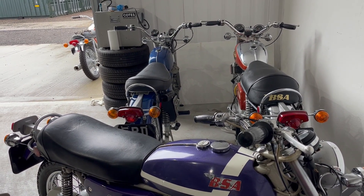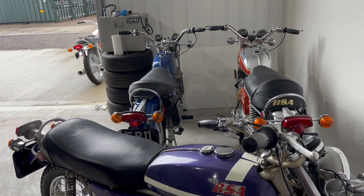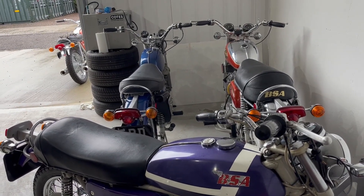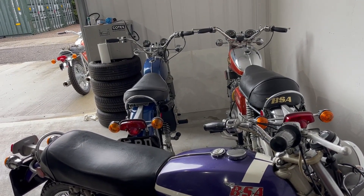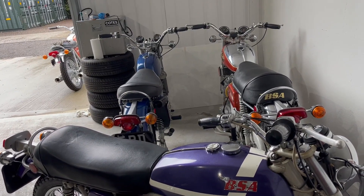Hi everyone, Angus Campbell here. It is Wednesday the 20th of September. A bit of an unusual view, and that's because we've come up to the facility where I'm temporarily storing, well it was one or two of the bikes, to do a bit of a swap around. So as you can see,